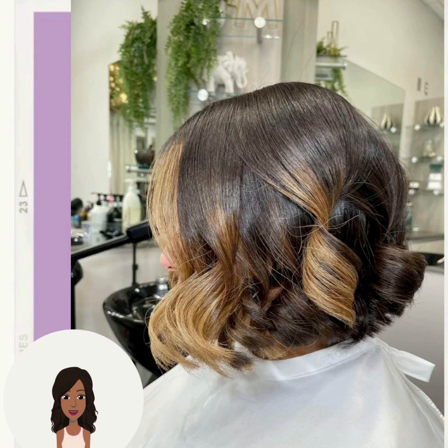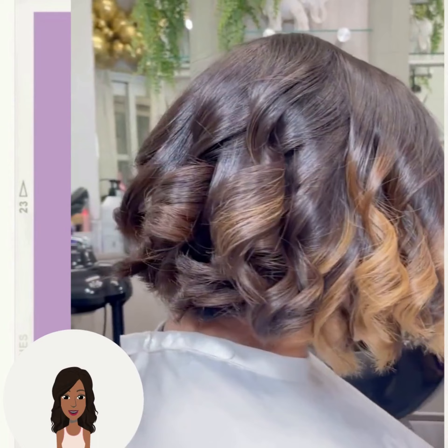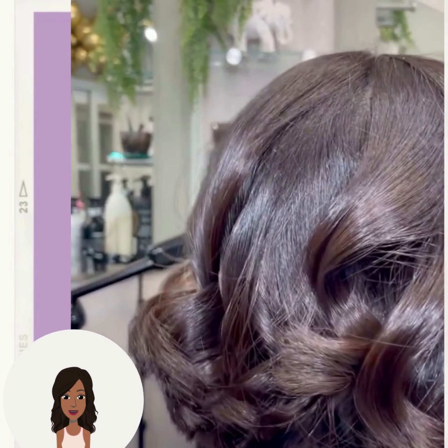Then we have this gorgeous bob with a beautiful hint of blonde mixed in. This color is absolutely stunning — so pretty.